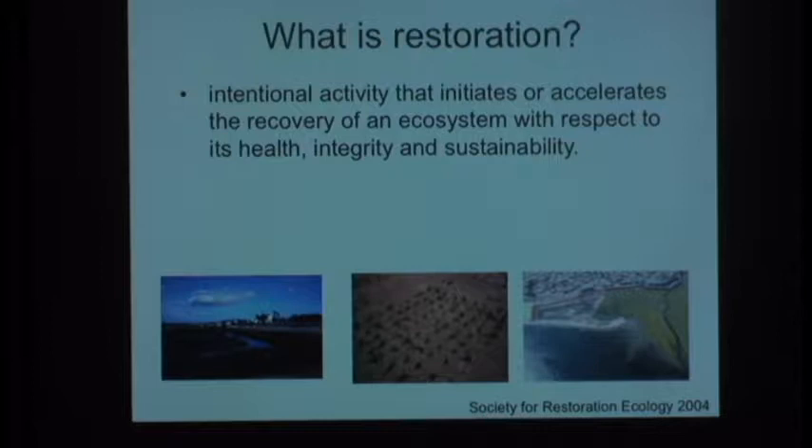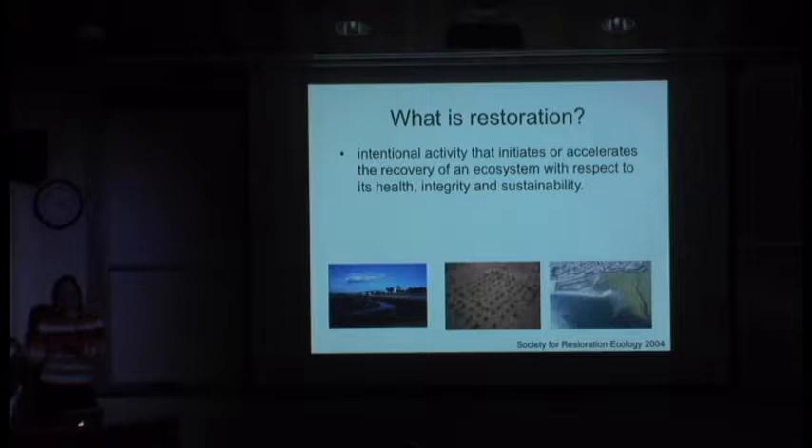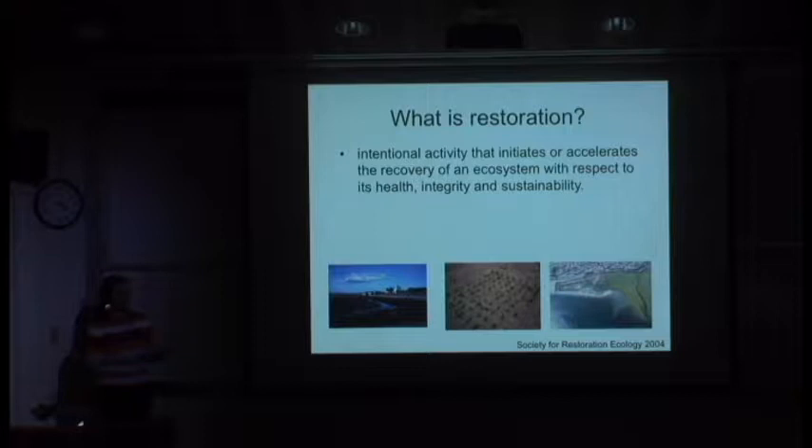The definition we have for restoration—from the Society for Restoration Ecology—is an intentional activity that initiates or accelerates the recovery of an ecosystem with respect to health, integrity, and sustainability. Which is relatively understandable until you start asking: what's recovery? When is an ecosystem successfully restored? What time point are we trying to go back to? Are we trying to go back to when there were no people, to the 1960s when it was full of fresh water, the 1990s when it was much saltier, or to when we let the mouth move all around? All of these questions make restoration more complicated.